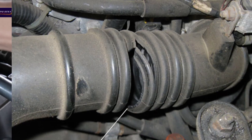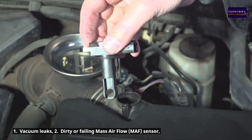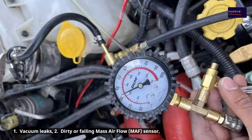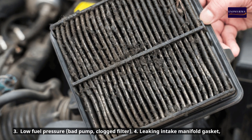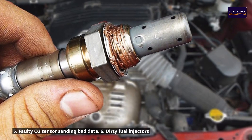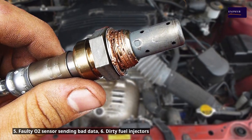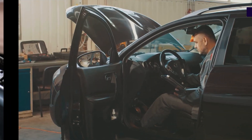What causes a lean condition? Here are the usual suspects: one, vacuum leaks; two, dirty or failing mass airflow (MAF) sensor; three, low fuel pressure — bad pump or clogged filter; four, leaking intake manifold gasket; five, faulty O2 sensor sending bad data; six, dirty fuel injectors.